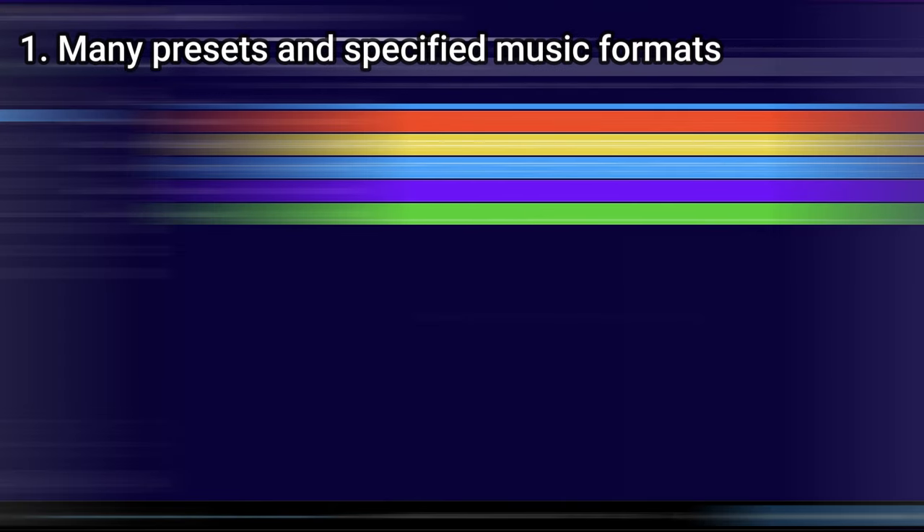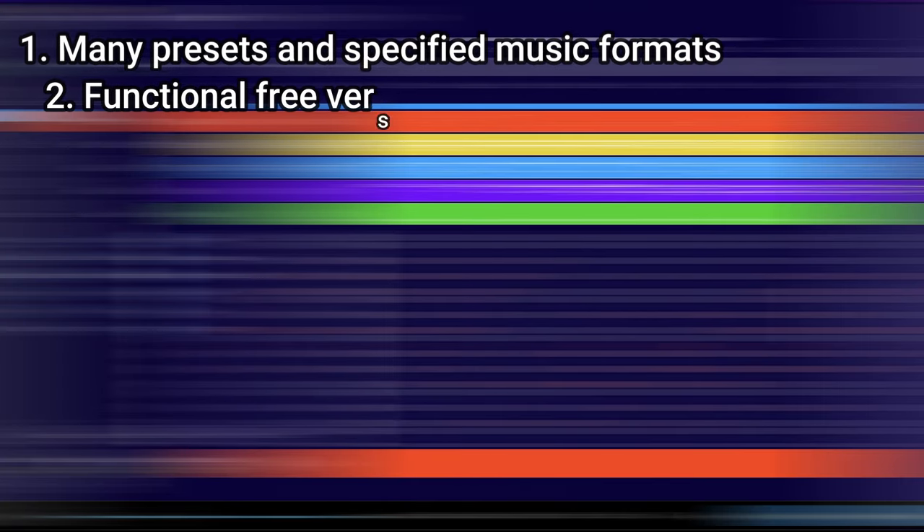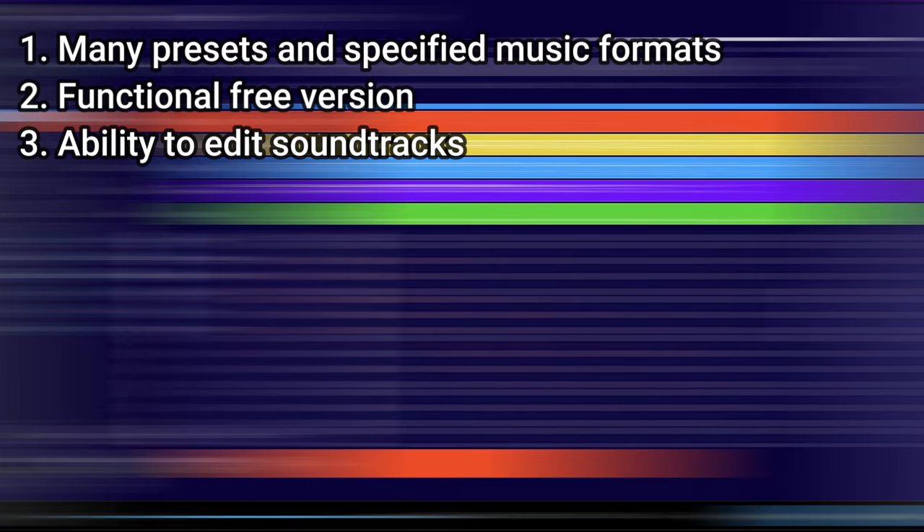With AVA, you can easily generate music of many genres and styles by first selecting a preset style, and you can use AVA to apply edits to current music. Main advantages of AVA: many presets and specified music formats, functional free version, ability to edit soundtracks, and modify existing tracks.